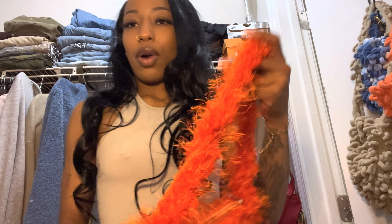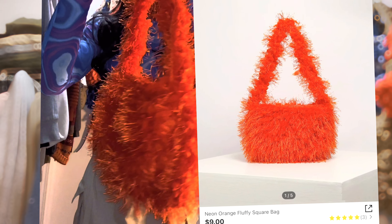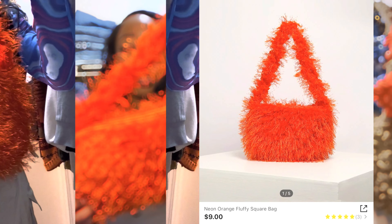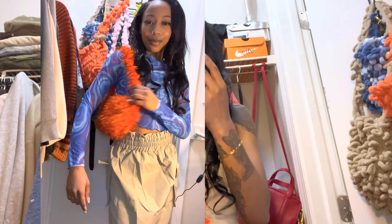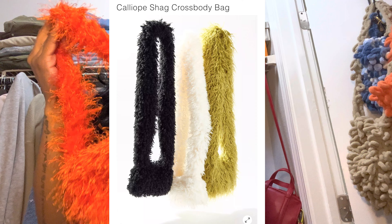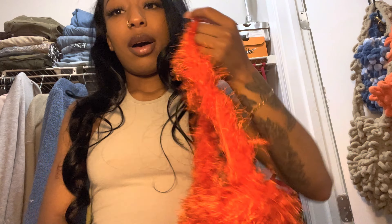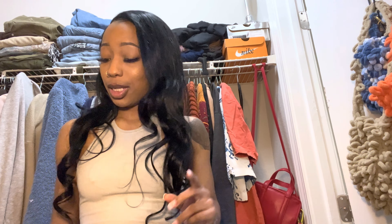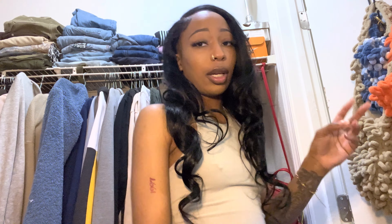The next bag I got — I don't really know how to feel about it — is this fluffy orange bag. It looks very much cheap, it's given very cheap, and I think it was cheap, so you get what you pay for. I got it because I'd seen this shag bag on Urban Outfitters going viral on TikTok, but the green one was sold out. So I got this as a dupe, but this is not a very good dupe. The camera probably makes it look better. I do not recommend this bag — 2 out of 10.